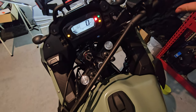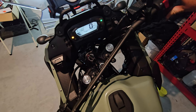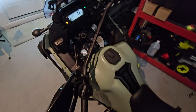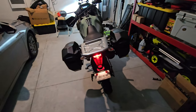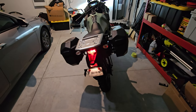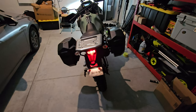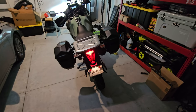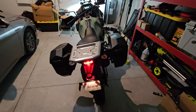I haven't been on this thing at night yet, but we'll test those out at some point. Let me turn it on so you can hear what the stock exhaust sounds like. For a stock exhaust, it sounds pretty good. I'm debating whether to swap it out or just keep it, because on the highway it's actually pretty nice.